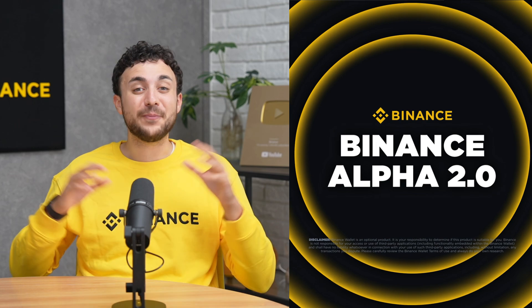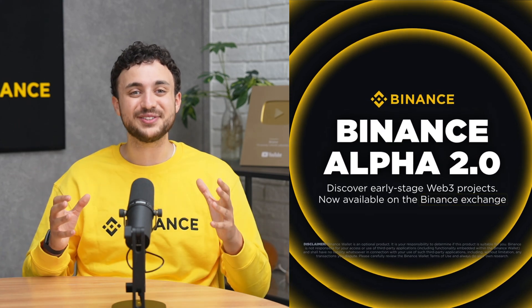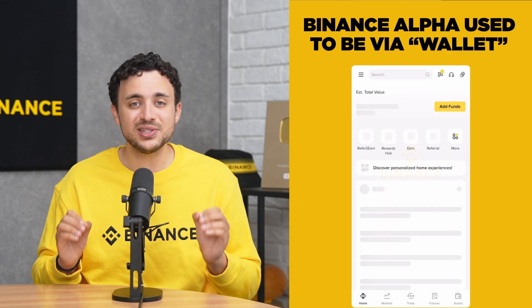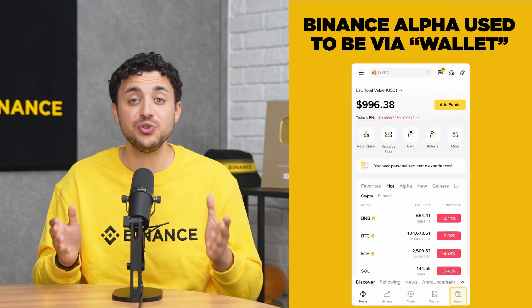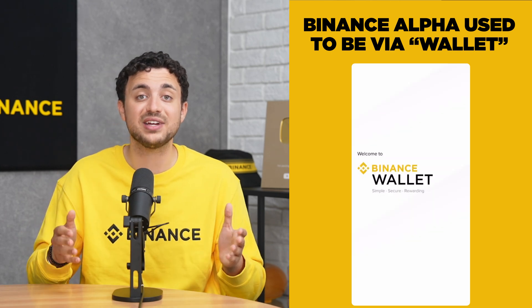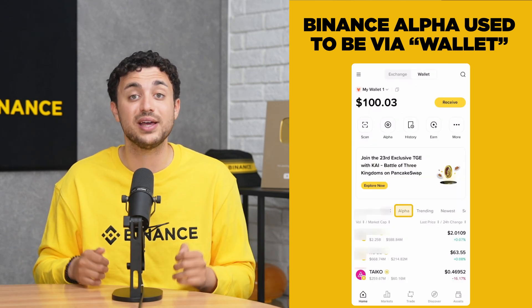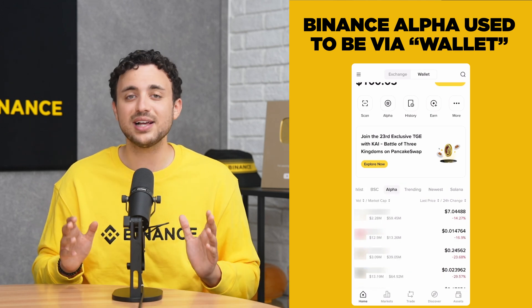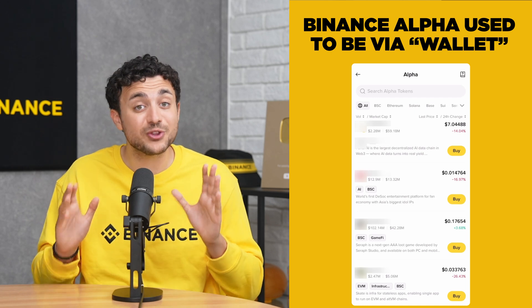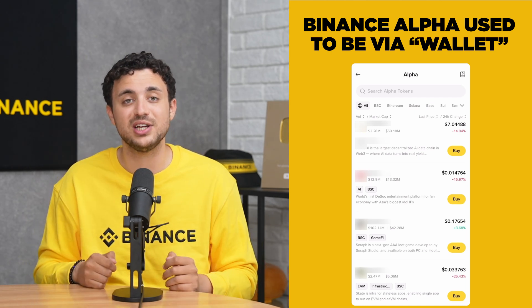Now that you know what Binance Alpha is, let's talk about Alpha 2.0. Alpha 2.0 takes things further by bringing Binance Alpha directly into the Binance exchange. Originally, Binance Alpha was accessible only through the Binance wallet, which meant users had to manage separate Web3 wallets and navigate additional steps to explore and trade early-stage tokens. This extra layer of complexity could be inconvenient, especially for those used to the streamlined experience of centralized exchanges.